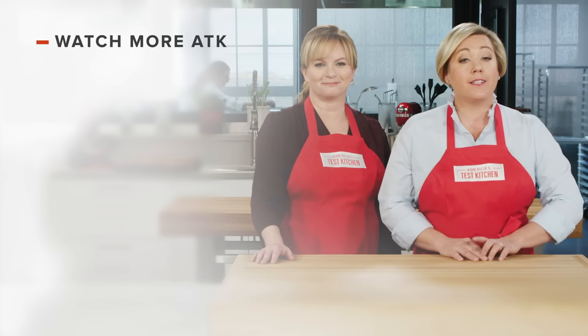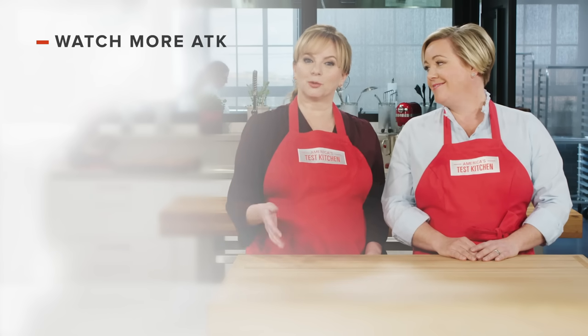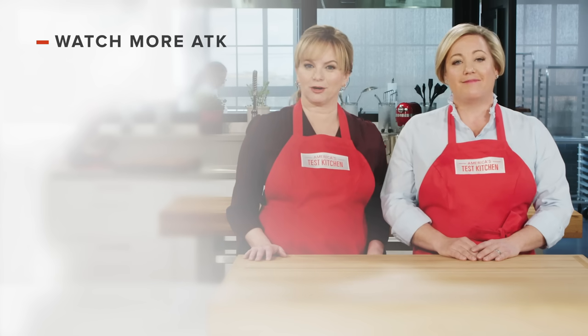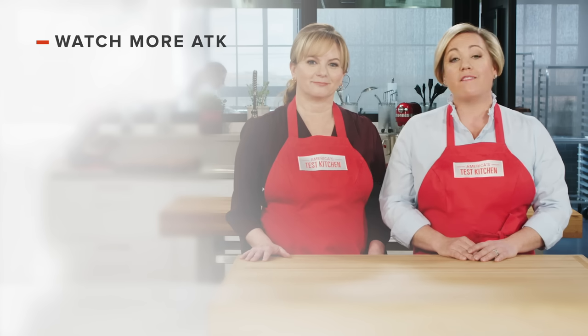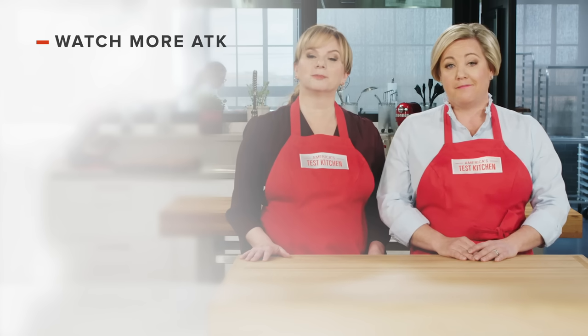Thanks for watching America's Test Kitchen. Leave a comment and let us know which recipes you're excited to make, or just say hello. You can find links to today's recipes and reviews in the video description. And don't forget to subscribe to our channel.